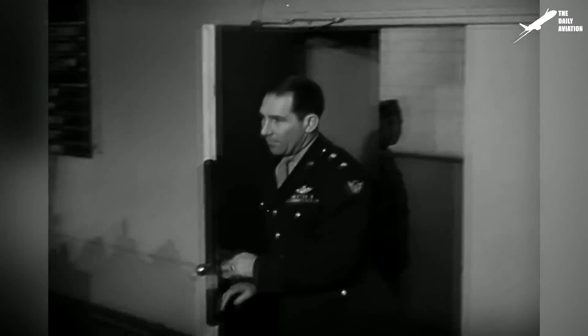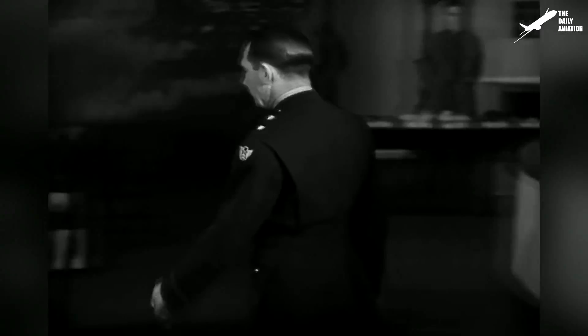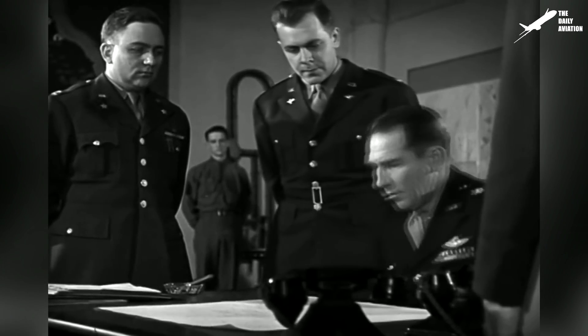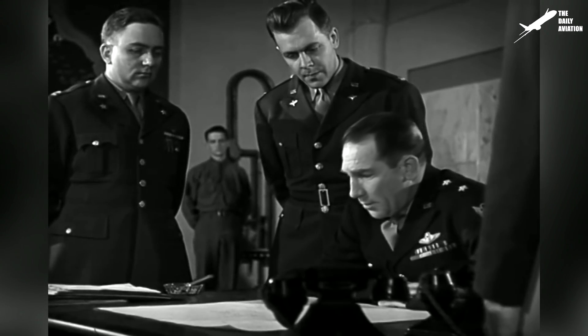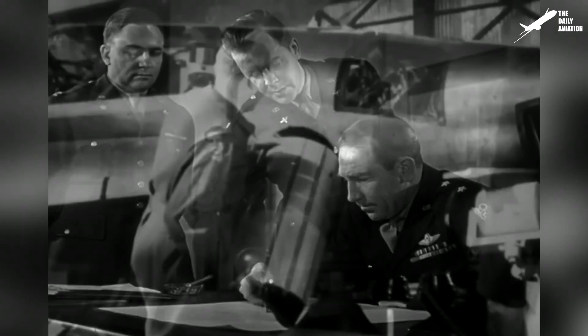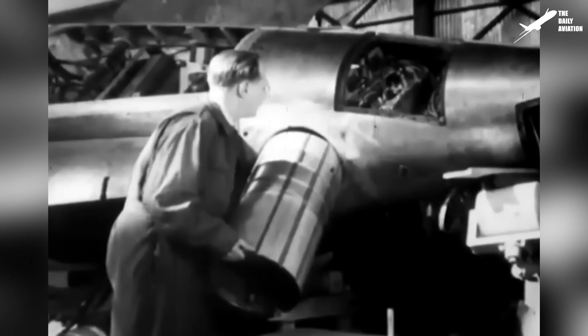On June 24, 1947, the Army Air Forces, dissatisfied with the delay that the project was taking, decided to cancel its contract with Bell and directly assigned the X-1 test to its flight test division to get faster results.